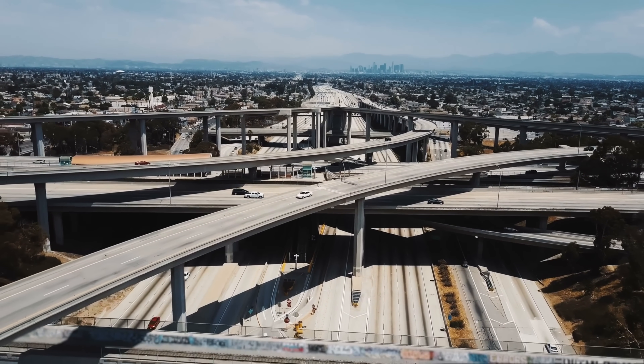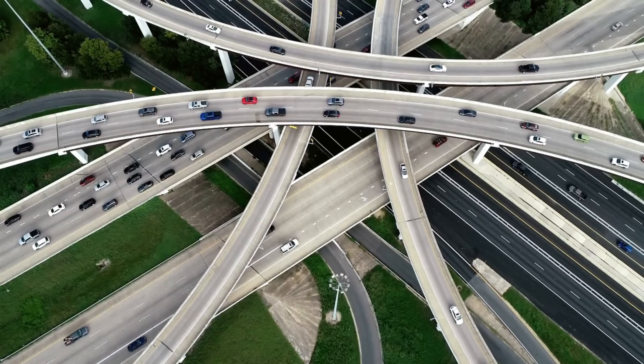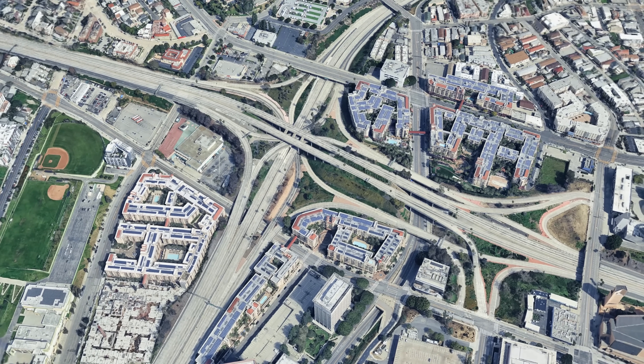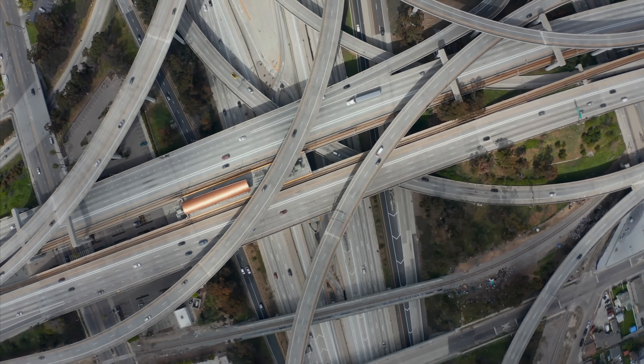In the United States, there are almost standard, so-called stack interchanges — huge, multi-story highway intersections where all traffic between two expressways is distributed across four levels on their most direct way.